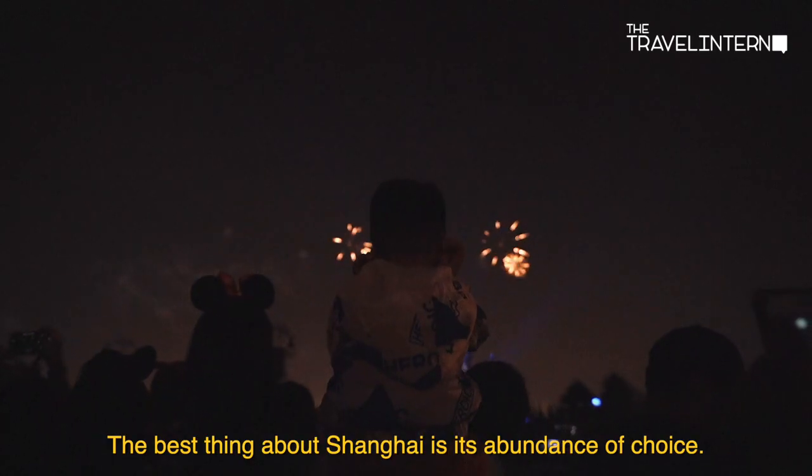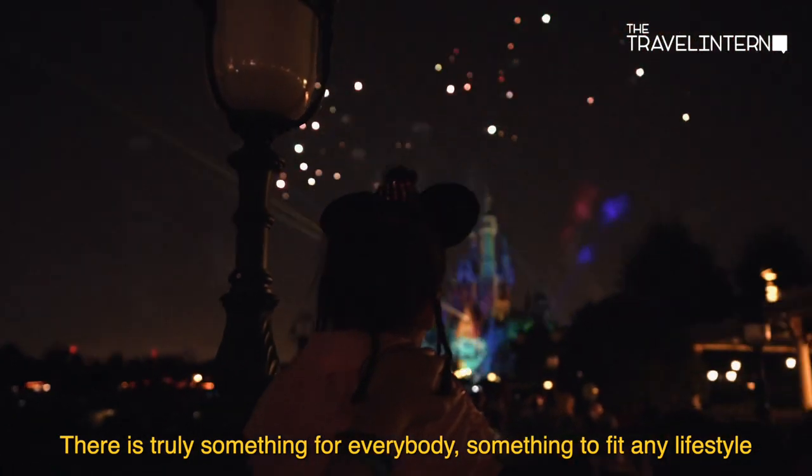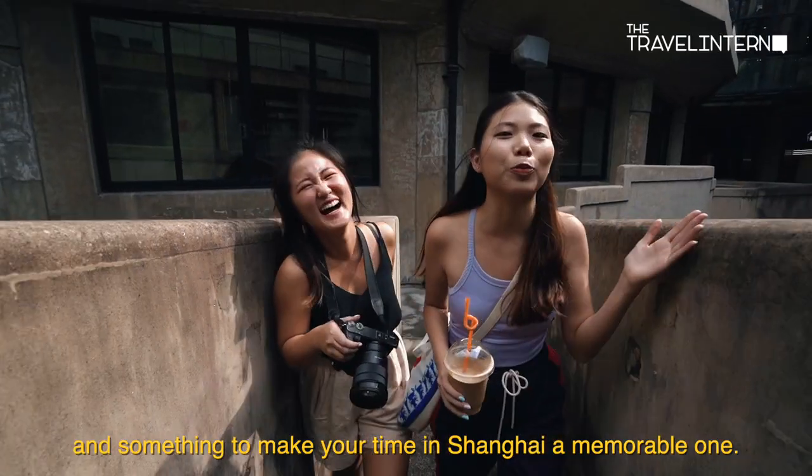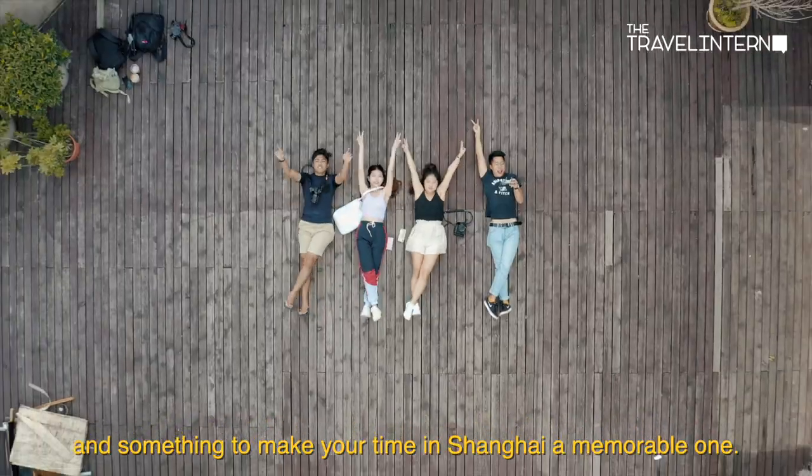The best thing about Shanghai is its abundance of choice, and there is truly something for everybody — something to fit any lifestyle, and something to make your time in Shanghai a memorable one.